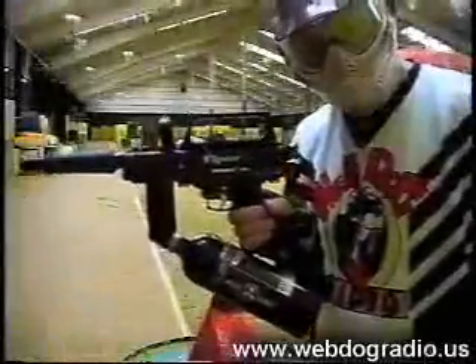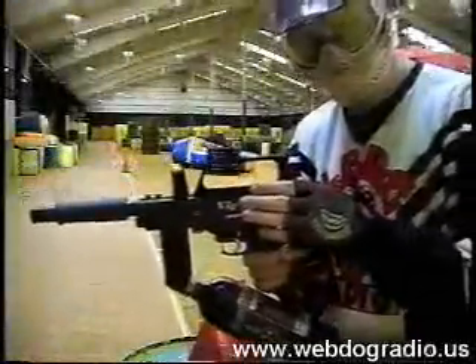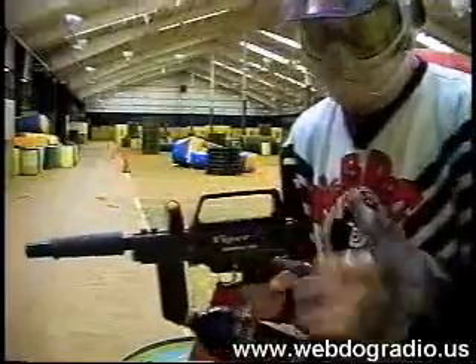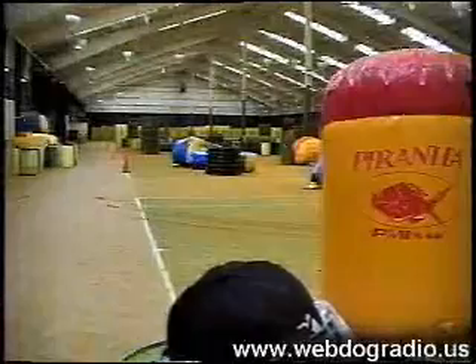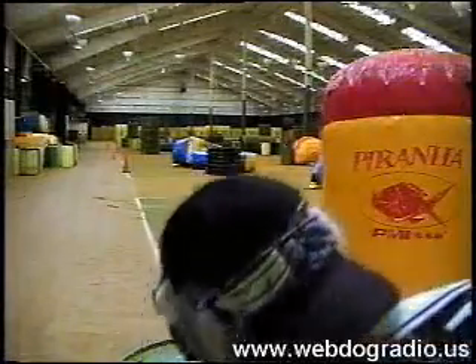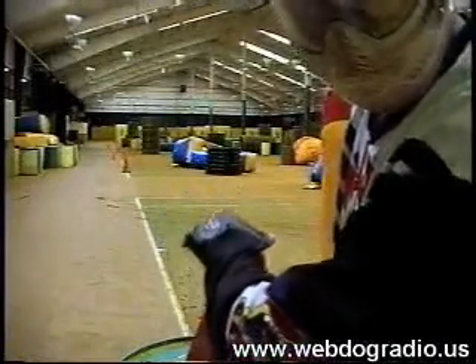Our next contestant is a blowback semi-automatic — this one in particular is a Viper M1. Everybody knows blowbacks have no range, right? The reading came in at 274. The last couple of shots were in the 270 range, and those were just barely making it to the 100-foot cone out there.